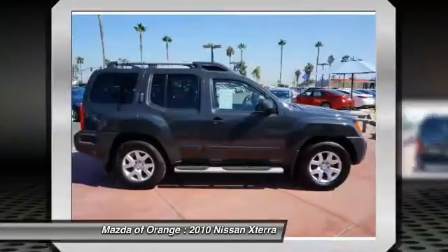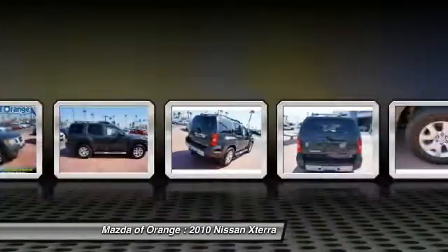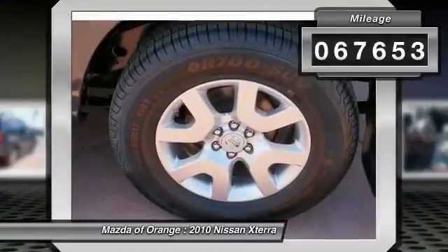This Xterra will sell fast. NHTSA 5 Star Crash Test Rating. This Xterra looks great with a clean steel interior and night armor exterior.